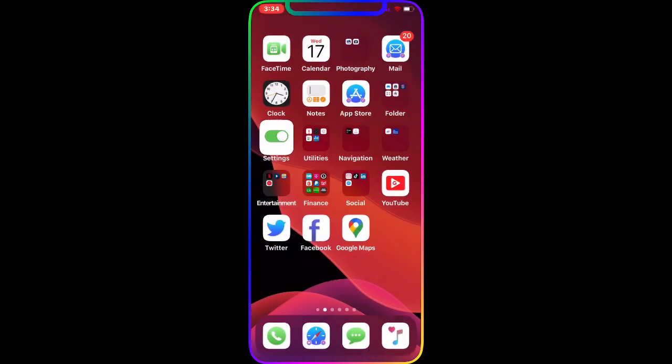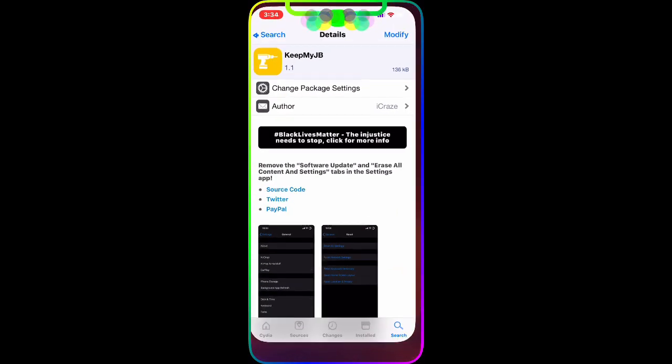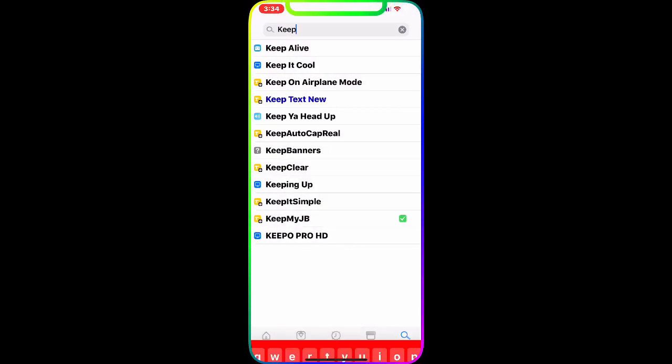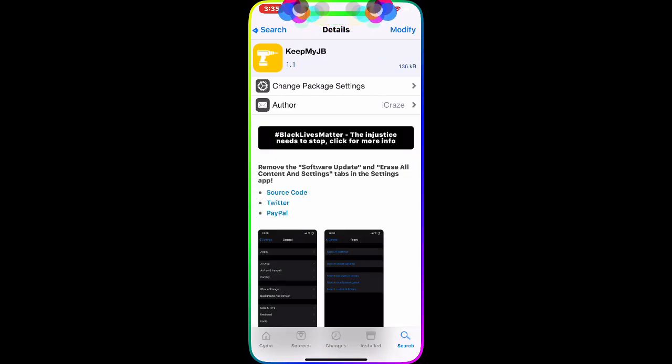These two tweaks work together and you have to download both to make it work. I wanted to bring this to you guys so you can take the benefit of both tweaks together. If you've already downloaded them and they're working on your device, great. If not, go ahead and download both tweaks and stay away from updating your device automatically in the background.